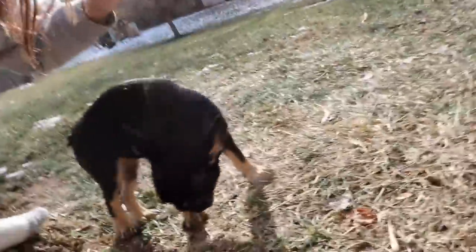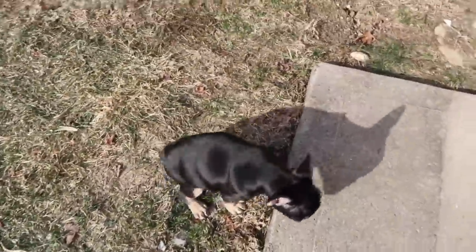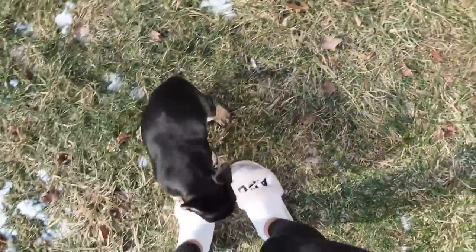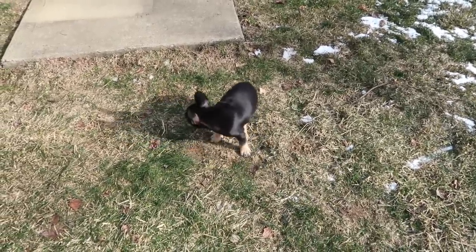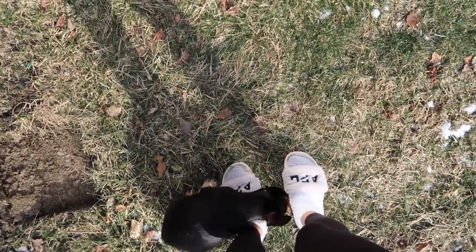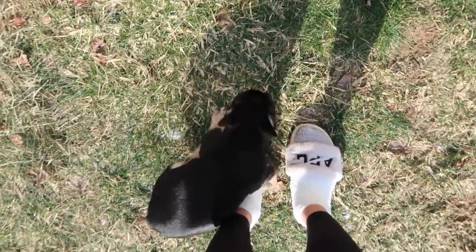She doesn't really understand the bell yet. I'm taking her outside very often but she's still not getting it. She was going potty outside the first two days, but now I can't get her to go outside. She just comes and sits on my feet because she wants to go in. It's really hard training a puppy in the winter — this is what we had to do with Cookie too. When she was pooping in her cage I was putting the poops outside so maybe she'd smell it and realize she's supposed to go out there.